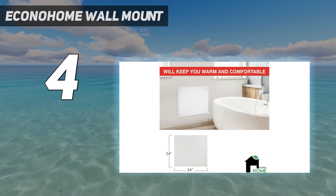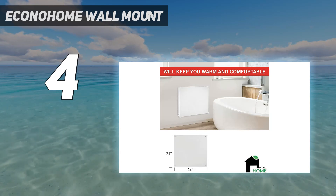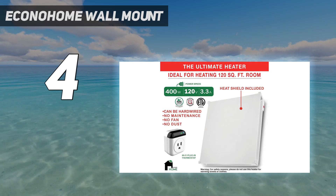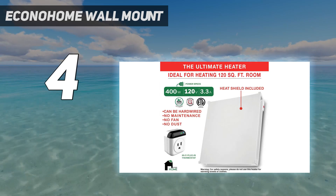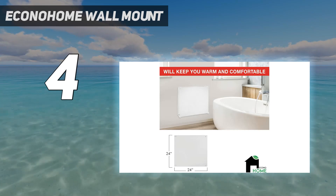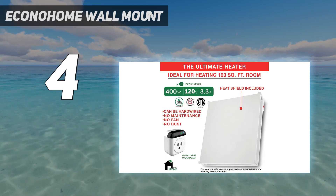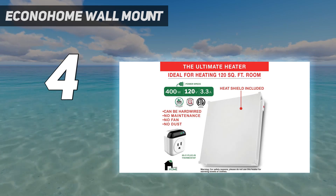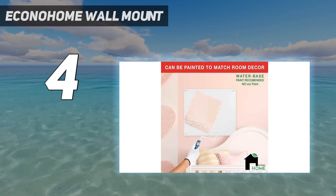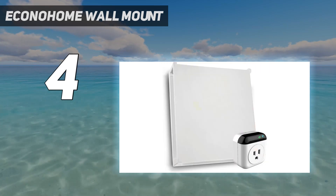Plus, it recognizes multiple languages. EconoHome claims to lower your energy bill up to 50% by using 0.4 kW per hour, which is less than a third of the energy used by other space heaters. Reddit users note that this space heater would be especially useful for RVs. Key features include heating up to 120 square feet, 400 watts, and a 3-year warranty.